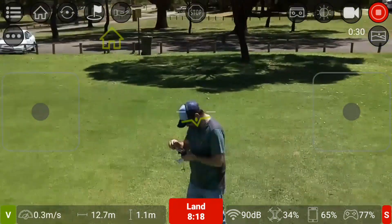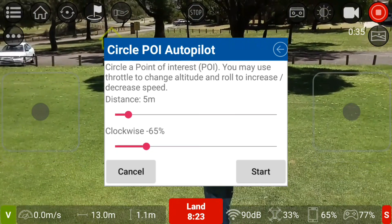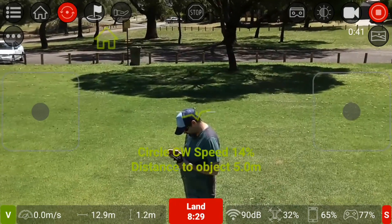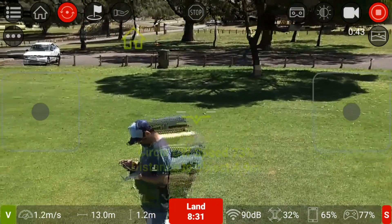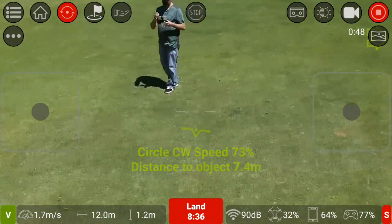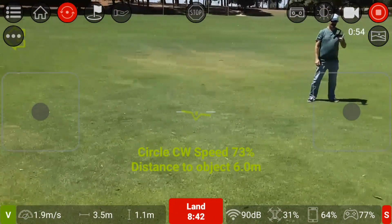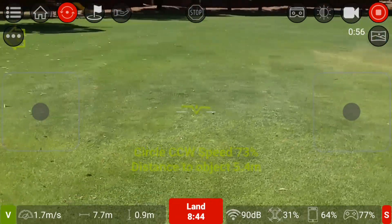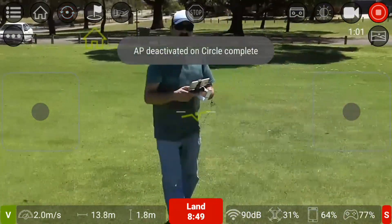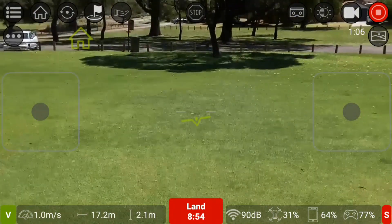Let me try this point of interest again — five metre distance and clockwise. Let's see what it does. Here we go. The surrounding mode is working quite well — awesome! It just does one complete circle. I'm going to take it back and up higher.